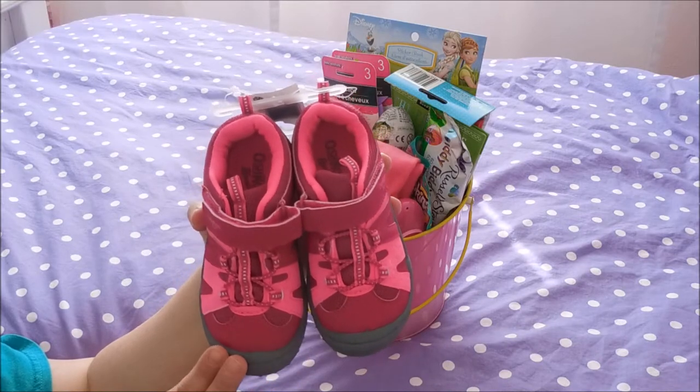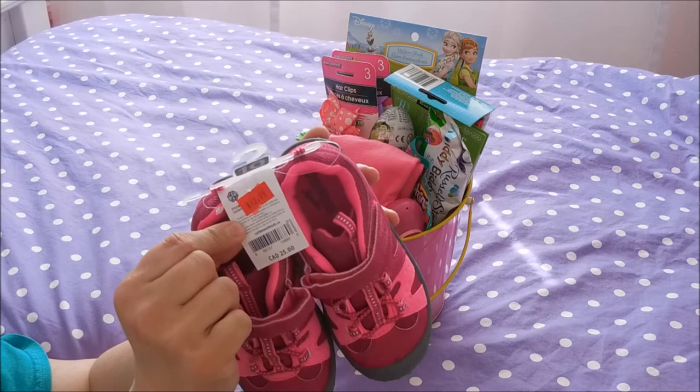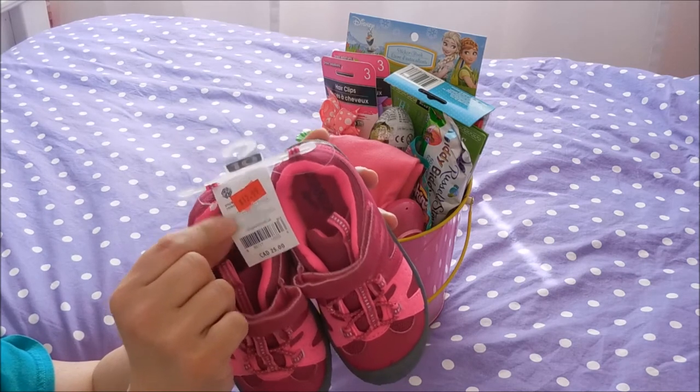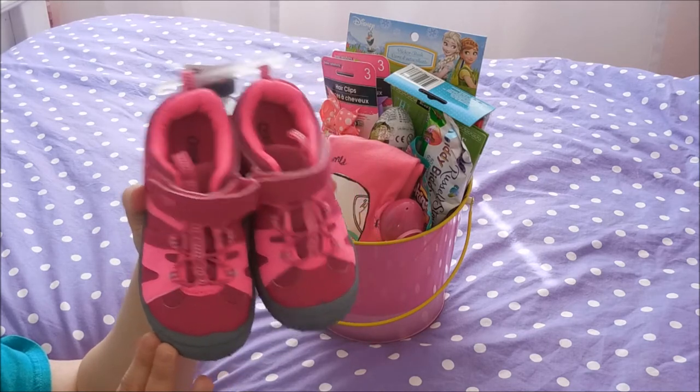I picked these shoes up for Aubrey at OshKosh. They were originally $25 but I picked them up for $12.99. I had a $20 gift card so essentially I got these shoes for free.